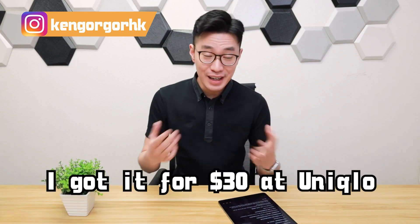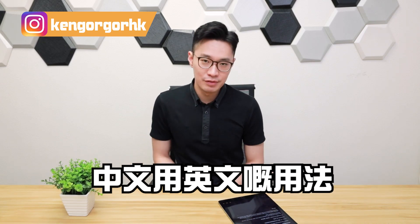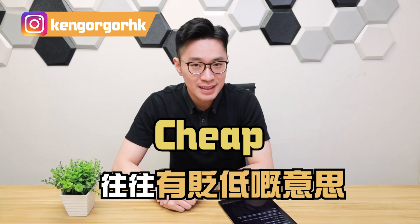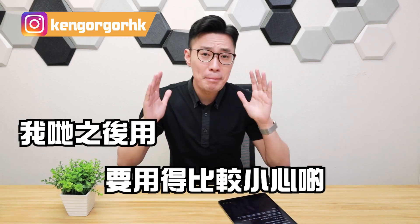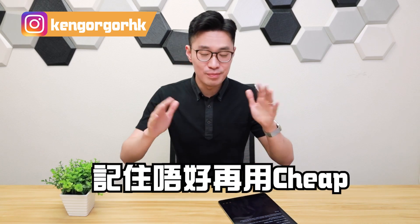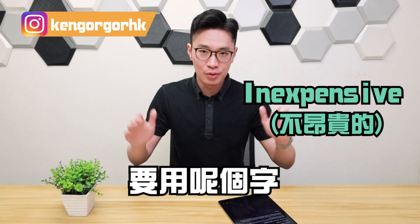'This iPad was a steal' — it doesn't mean I actually stole the iPad; it means it was so cheap it felt like I got it for nothing. For example: 'This shirt was a steal — I got it for $30 at Uniqlo.' No really, I actually got it for $30 at Uniqlo. See, I told you I was a frugal person! Anyway, let's do our takeaway. The difference between Chinese and English usage, especially culturally, is real.